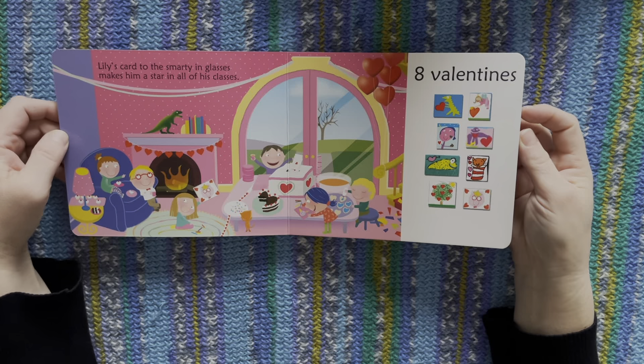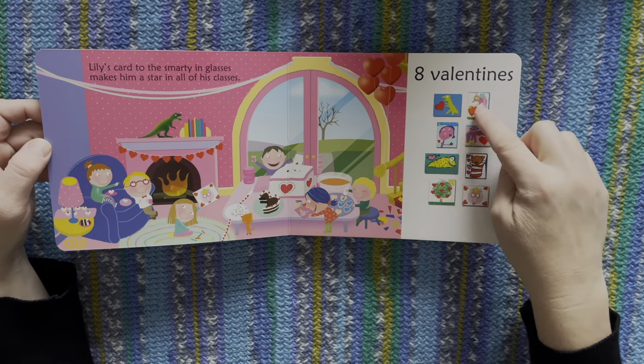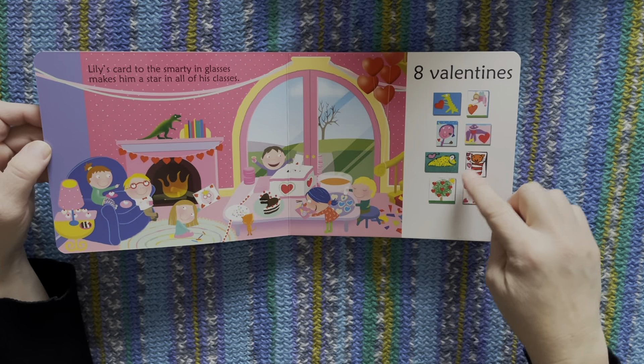Lily's card to the smarting glasses makes him a star in all of his glasses. One, two, three, four, five, six, seven, eight.